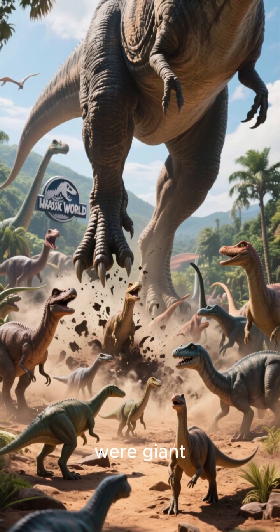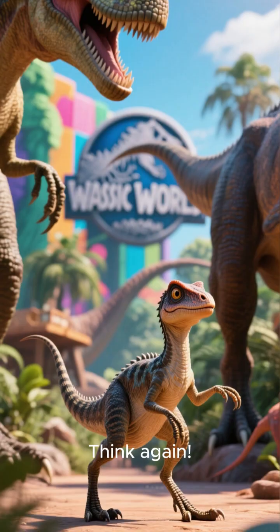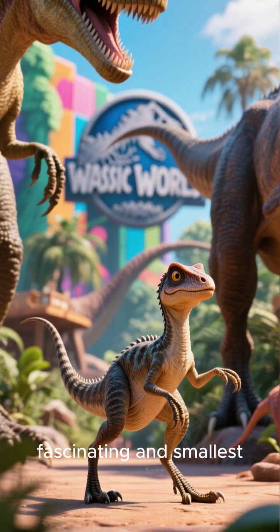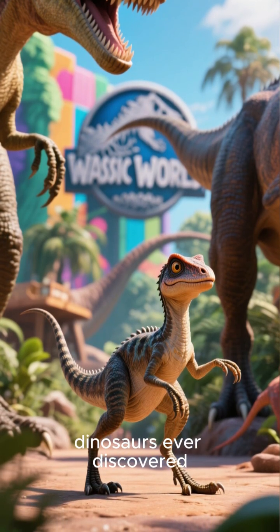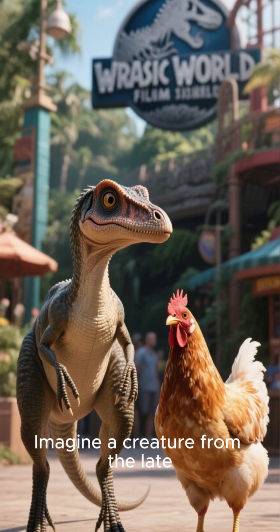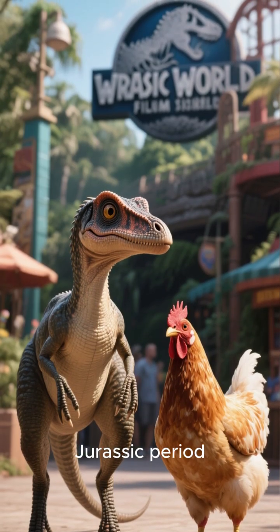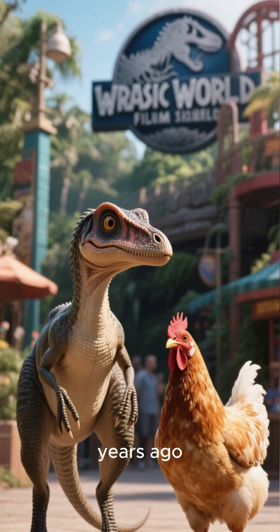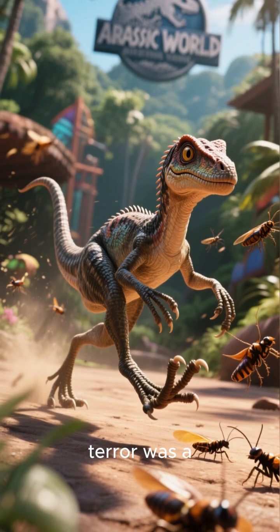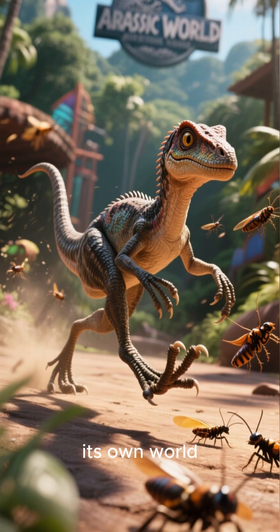Ever wondered if all dinosaurs were giant, earth-shaking monsters? Think again. Let me introduce you to one of the most fascinating and smallest dinosaurs ever discovered, the Kamsagnathus. Imagine a creature from the late Jurassic period, about 150 million years ago, that was no bigger than a modern-day chicken. It's hard to picture, right? But this tiny terror was a force to be reckoned with in its own world.